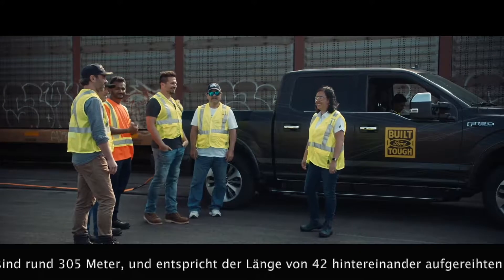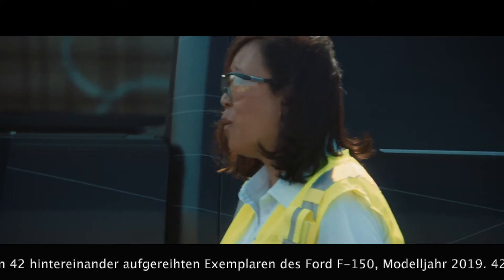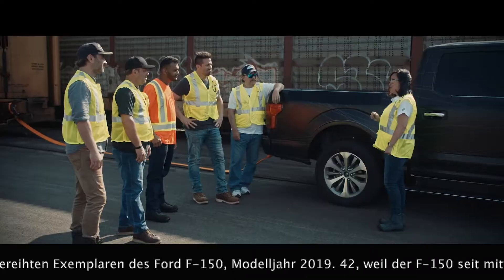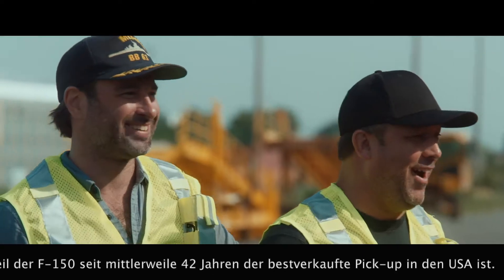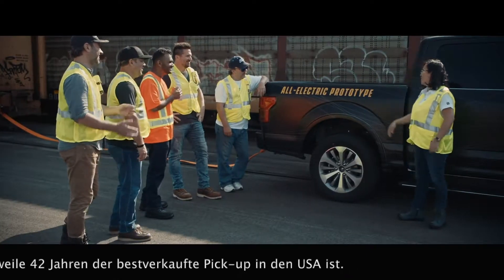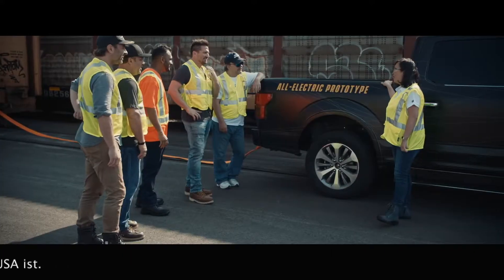There's one major thing I still haven't told you yet. This F-150 prototype is all electric.